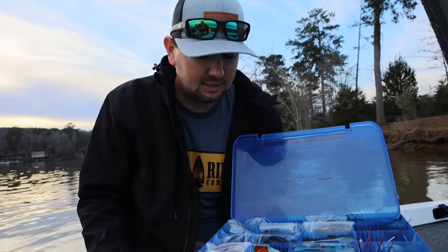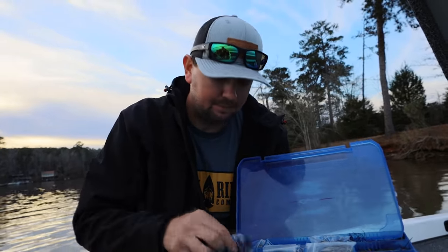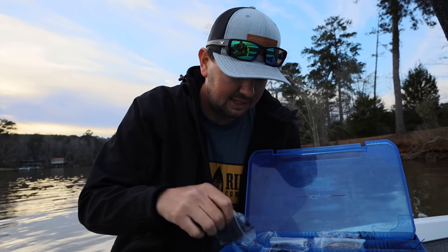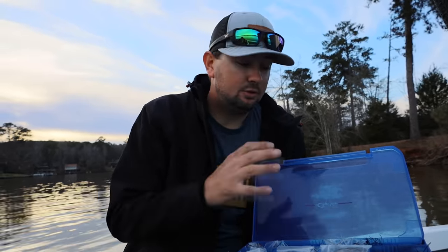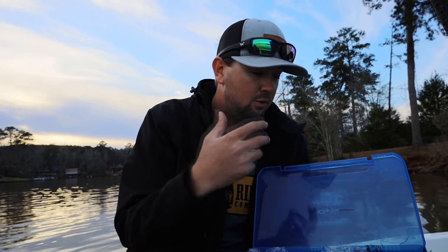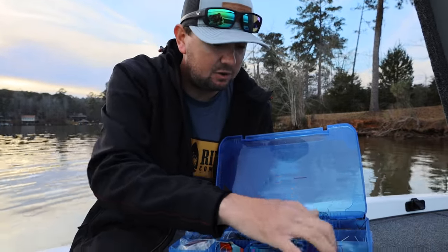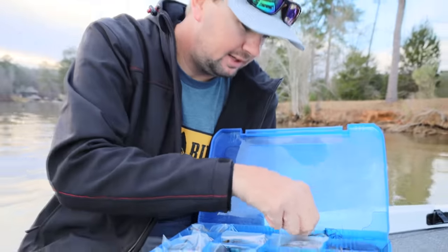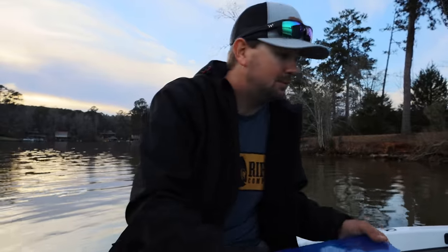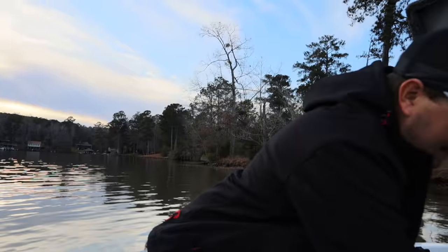Bladed jigs — how could you go without those? There are bladed jigs in the top 10 at almost every tournament. I keep them in little Ziploc bags. I keep three or four green pumpkin three-eighths, three or four white halves, black and blues, and some other variations. I've got fire craw, clear blade versions — all kinds. But for the most part I'm only using one or two a day, and I'll know if I need a half or three-eighths based on the lake.